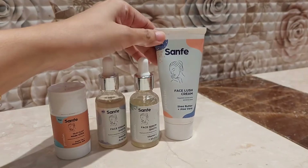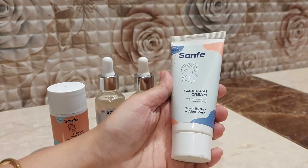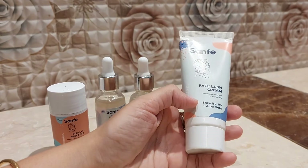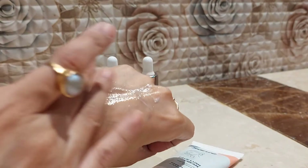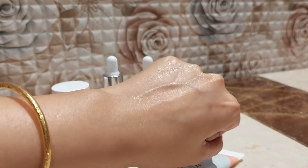The last product is the Sanfee Face Lush Cream with shea butter and aloe vera. This moisturizer is suitable for all skin types — normal, dry, and oily. It's very lightweight, gets absorbed into the skin quickly, and has an awesome smell. Aloe vera has anti-inflammatory properties, boosts collagen production, reduces acne, depuffs the skin, brightens dark circles, lightens blemishes, and fights aging. Shea butter is an emollient that provides hydration, keeping skin soft, supple, and moisturized. It retails for 299 rupees for 50g.